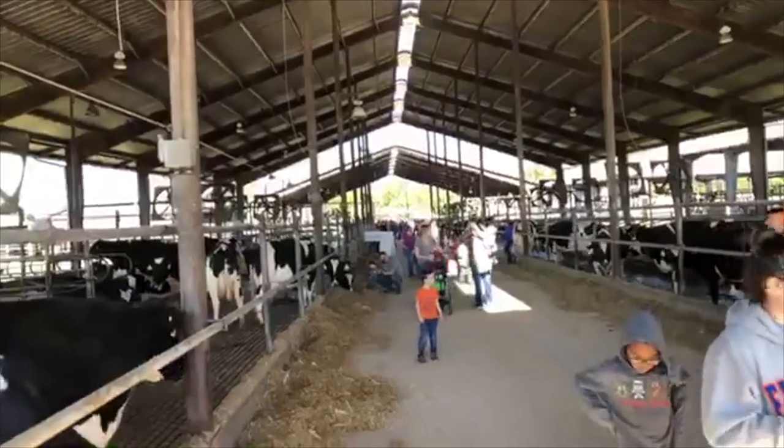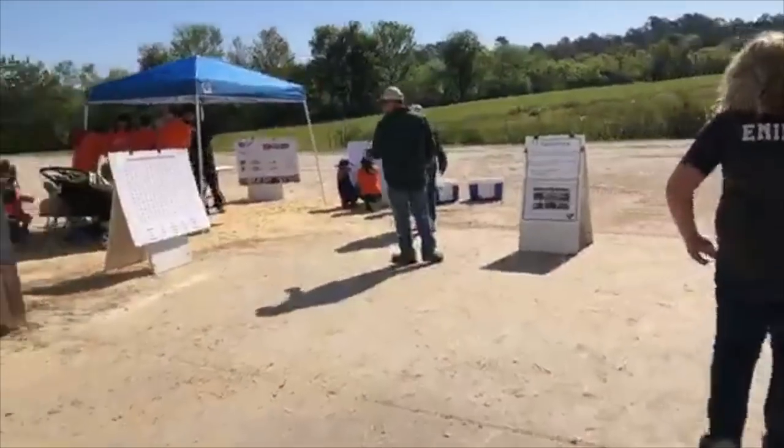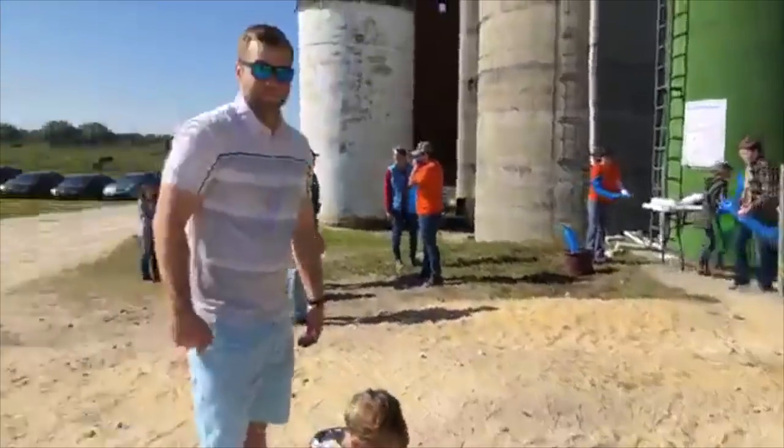Look at how big this place is. They have kids' games for people to play. This is a pretty powerful part of the tour. Basically this man here will give us a detailed explanation of how we artificially inseminate these cows — meaning how we forcefully impregnate these innocent mothers. On the inside they actually have fetuses of all different sizes, from petri dish stages all the way to a 90-day fetus that was from a slaughterhouse. This is a very powerful part to share.